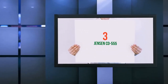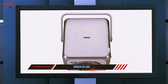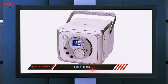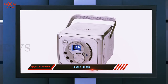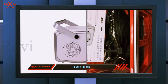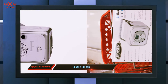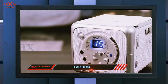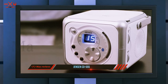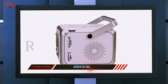Starting at number three, the Jensen CD-555. We are going to compare a couple of Jensen CD models side by side. The first is the 555, which is a compact cuboid portable CD player. It is much more affordably priced and comes in a range of trendy colors. The CD player is top-loading, it is CD-RW compatible, and it features auxiliary inputs for direct connection to iPods and MP3 players, with built-in Bluetooth connectivity.